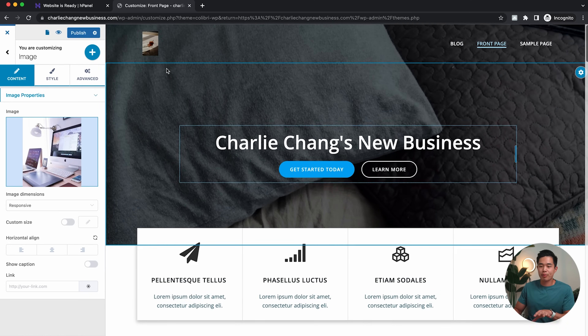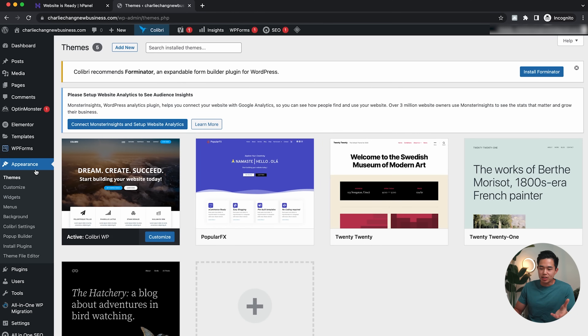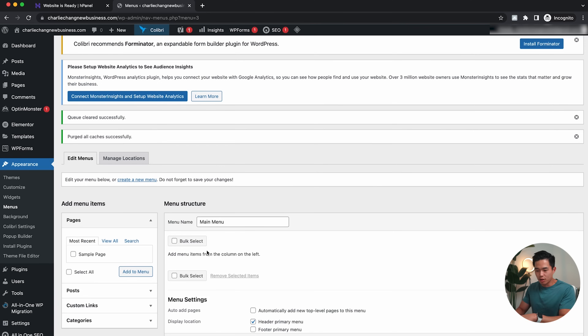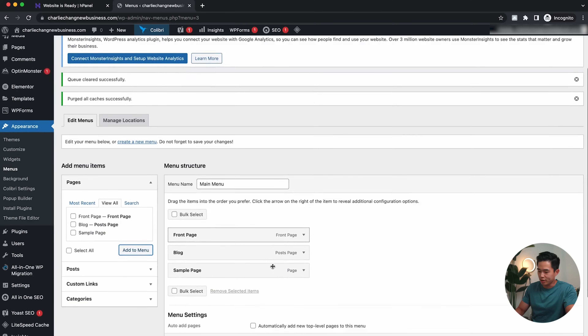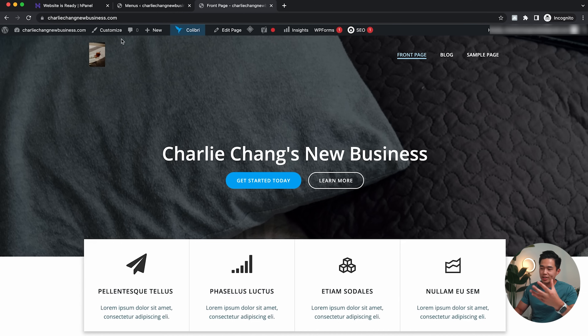Once I'm happy with how the homepage looks, I'll click 'Publish' and that's going to automatically save. I'll click the X and show you guys how to actually change your menus. I'll click on Menus and create my first menu — let's name it 'Main Menu.' I'll click 'Header Primary Menu' and then 'Create Menu.' Here I'll add different pages: the Front Page, the Blog, and a Sample Page. That's going to populate right here, and you can change the order. After that, I'll click 'Save Menu,' and if you go to the website, you'll see that menu is right there in the header.